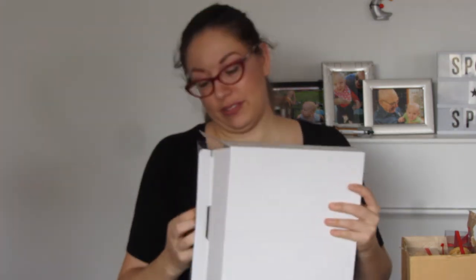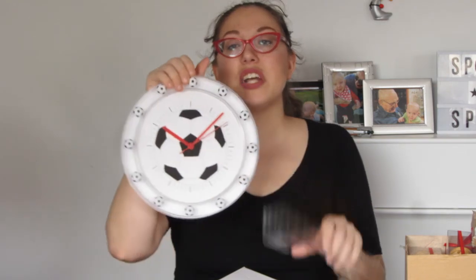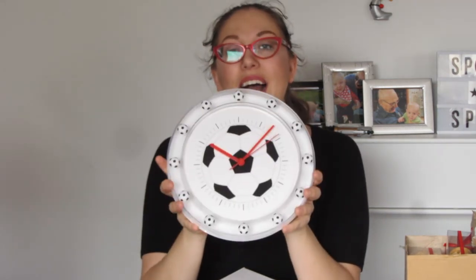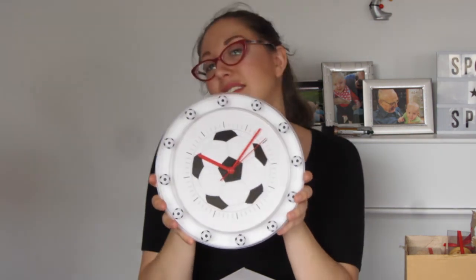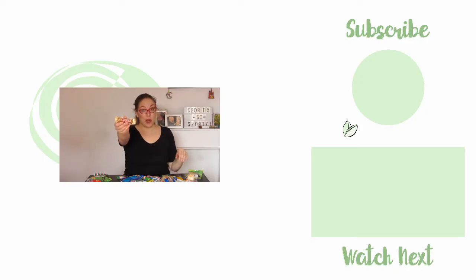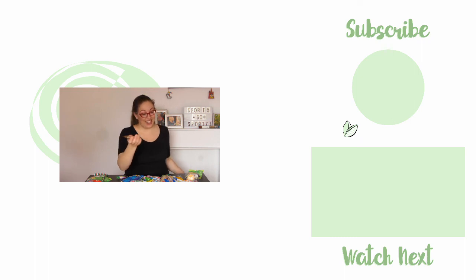And finally, the pièce de résistance: not one but two soccer clocks. One single Twix at this parade — wait, no — two Twix. One for each of us. I love Twix.